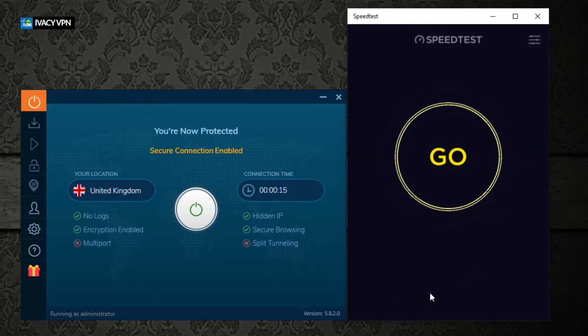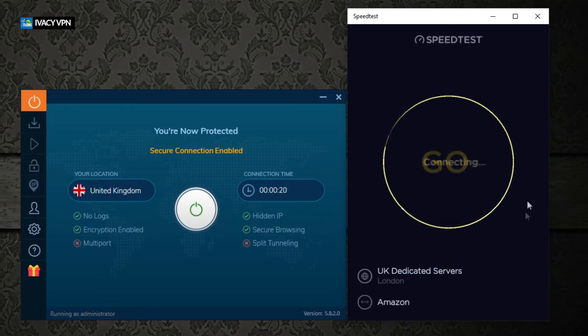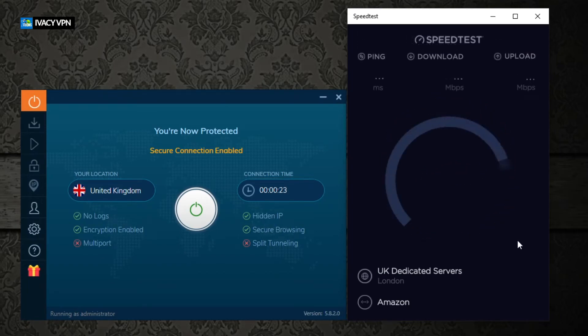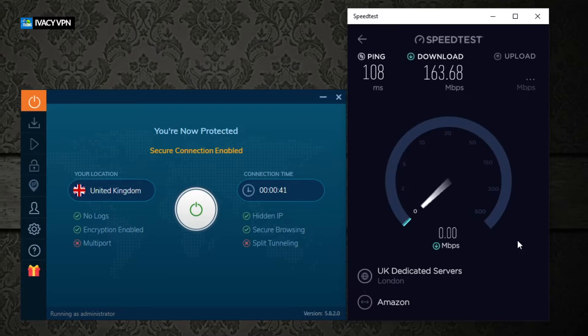We reloaded the app to get an accurate number shown at the bottom, then clicked go. Connecting all the way overseas to the United Kingdom, we're getting over 100 megabits on the very first run — a really good number. The download result is 163 megabits. Upload will always fall a bit because you upload much less than you download, and that's the main thing to keep in mind.